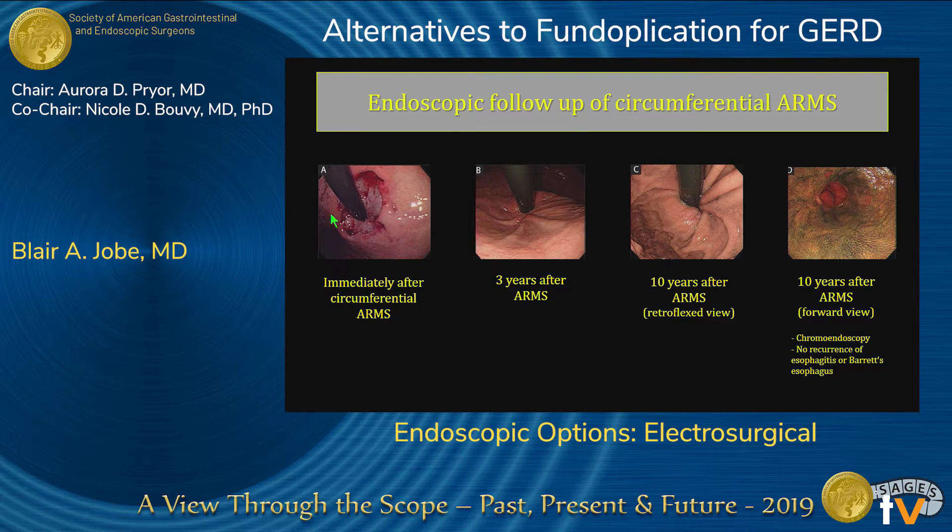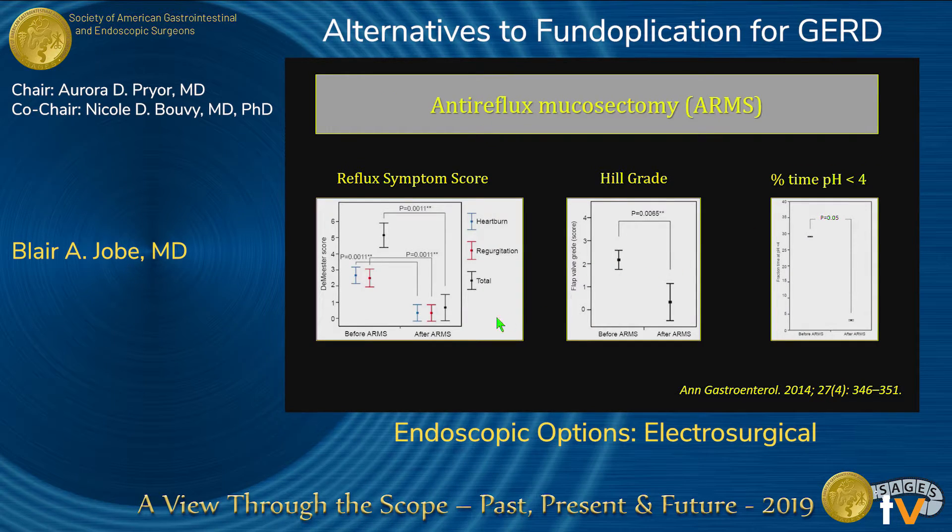This is a patient that had a circumferential resection at the cardia, with ten-year follow-up. You can see what looks like progression of the disease — there's a hiatal hernia here where there wasn't one before. In terms of clearance of the Barrett's, you can see a nice clearance. Looking at the ten patients, before and after ARMS there's an improvement in DeMeester score, an improvement in heartburn and regurgitation, and an improvement in Hill classification.